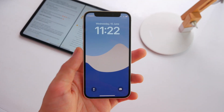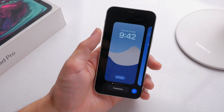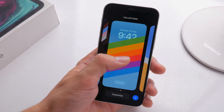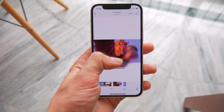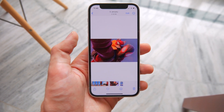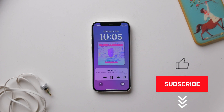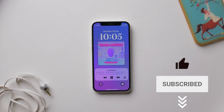Let me know in the comments if you're going to hop on the beta, if you're already on it, or if you'll wait until September for the official release. Also, what are you most excited for in iOS 16? I'm definitely all about the new lock screen. Drop a like and subscribe and I'll see you in the next video.